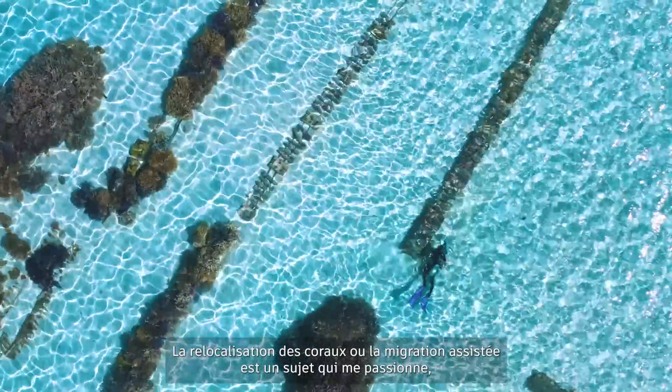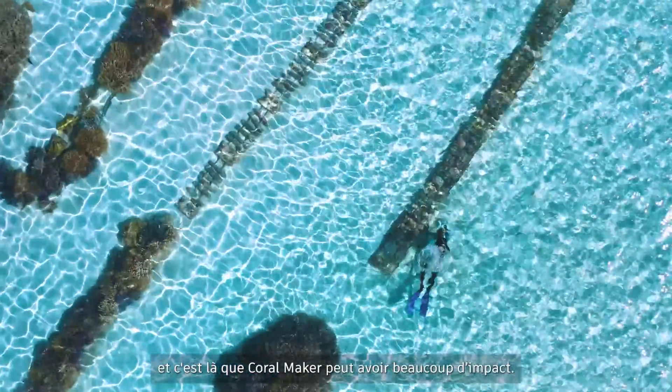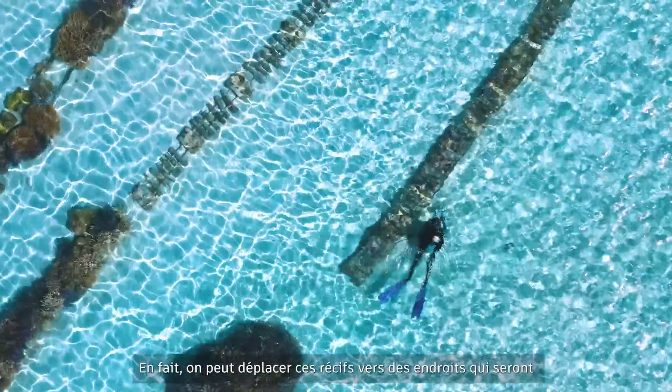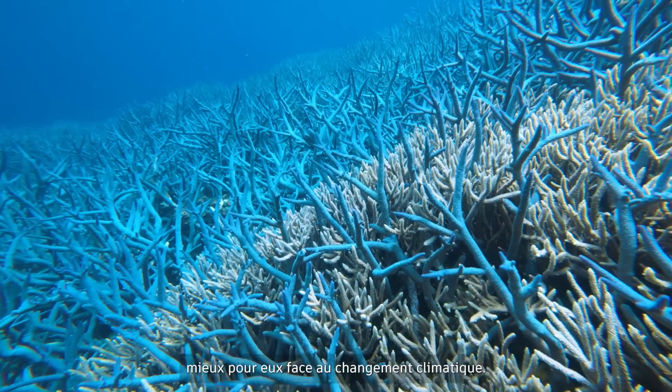Relocating corals, or assisted migration, is something that I'm really passionate about and this is where I think Coral Maker can have a lot of impact. We can actually move those reefs to locations that will be better for them under climate change.